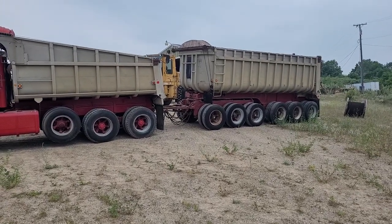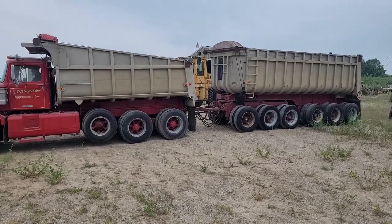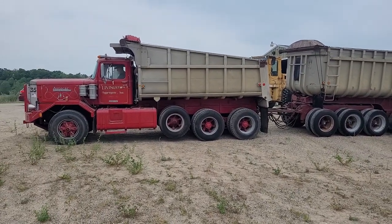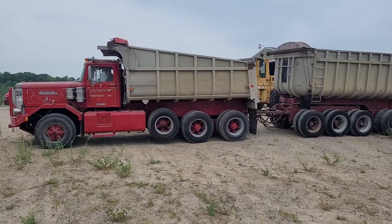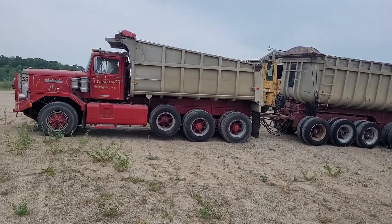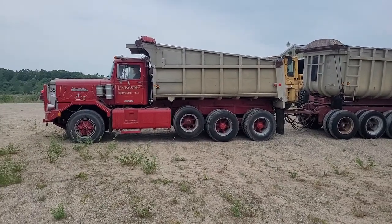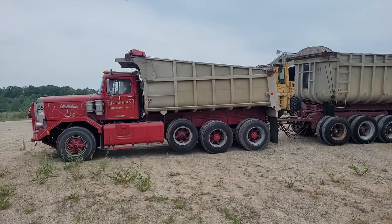They drove it in like I said the other day, and the farm backed it up in that spot. A couple of the tires are bad on the trailer. The tag axle tires don't look that good. The fronts are a little bad on the truck, but it's got a good fleet on the rears.